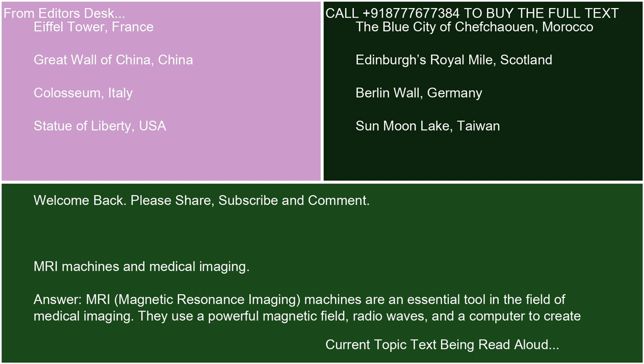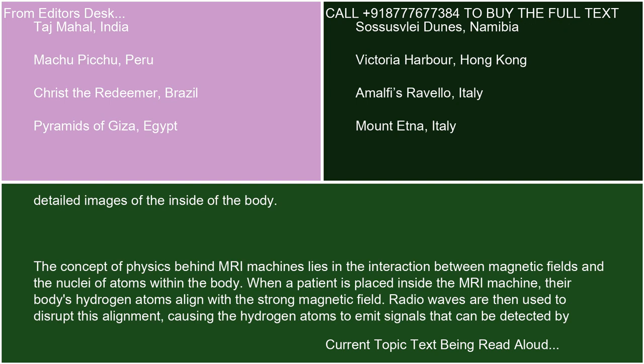MRI — Magnetic Resonance Imaging — machines are an essential tool in the field of medical imaging. They use a powerful magnetic field, radio waves, and a computer to create detailed images of the inside of the body. The physics behind MRI machines lies in the interaction between magnetic fields and the nuclei of atoms within the body.